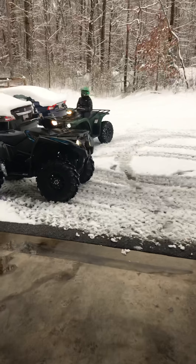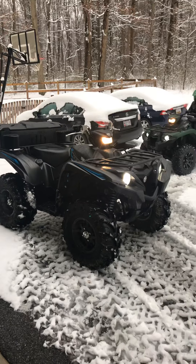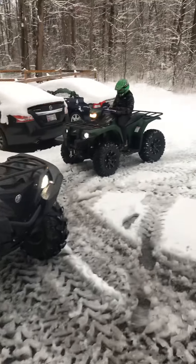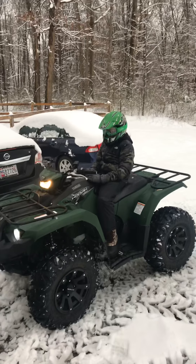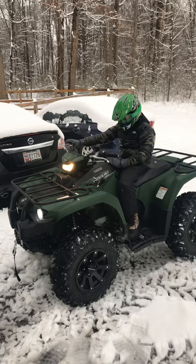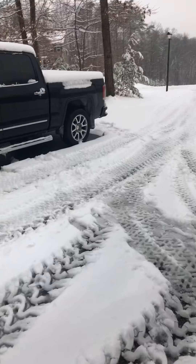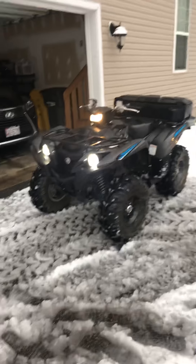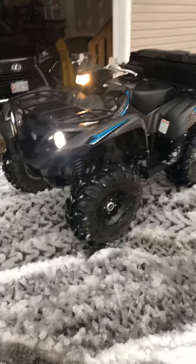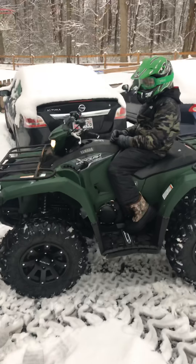What's up YouTube, we out here with the Yamahas. Got the 2018 Yamaha Grizzly SE edition doing big things out here. I got my man, my son Josh, on the 2018 Yamaha Kodiak 450.